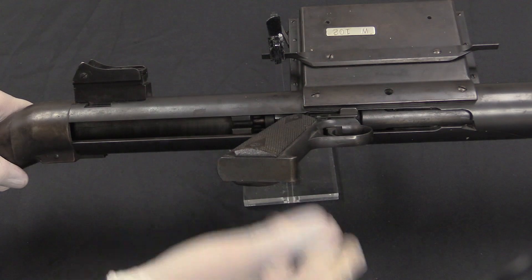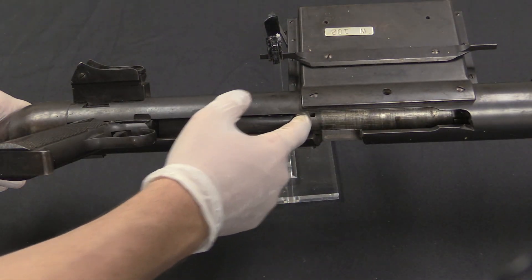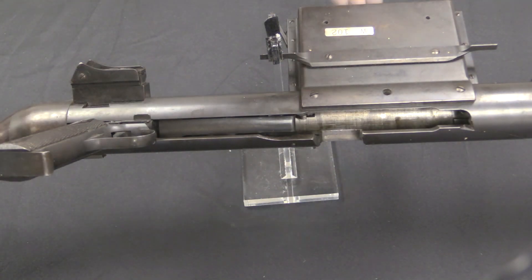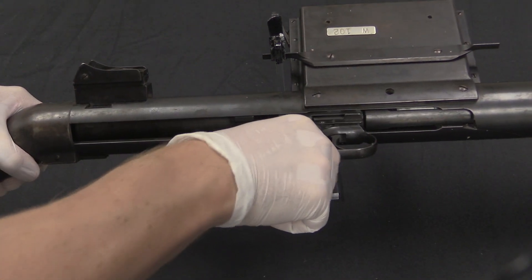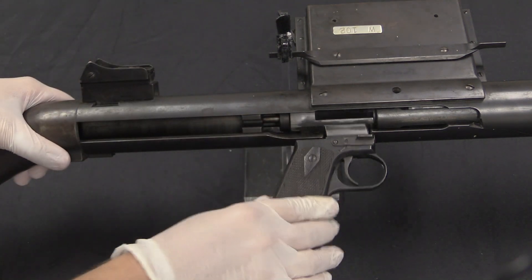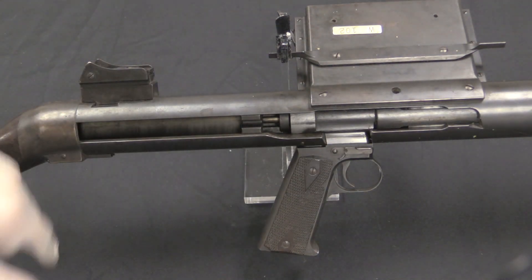To cycle the action, you rotate the handle up and pull the bolt back. There's an ejector right there that kicks your cartridge out. The magazine is sitting in here, so when you push the bolt forward it chambers the next round. Then push it against the firing pin spring, lock it down, and now it's ready to fire.